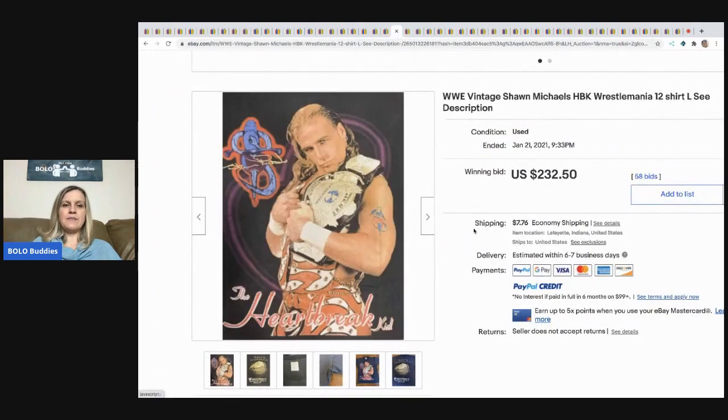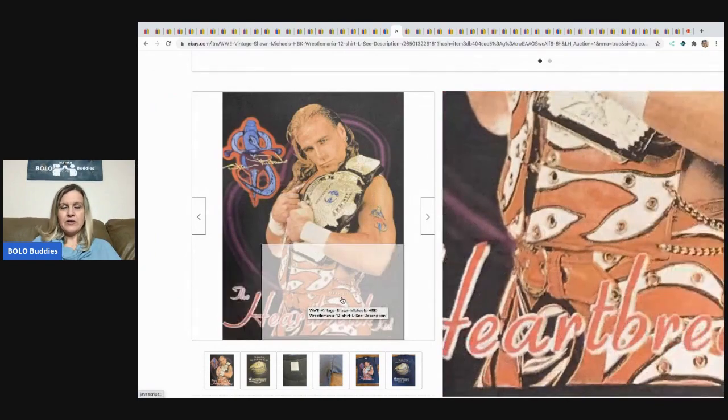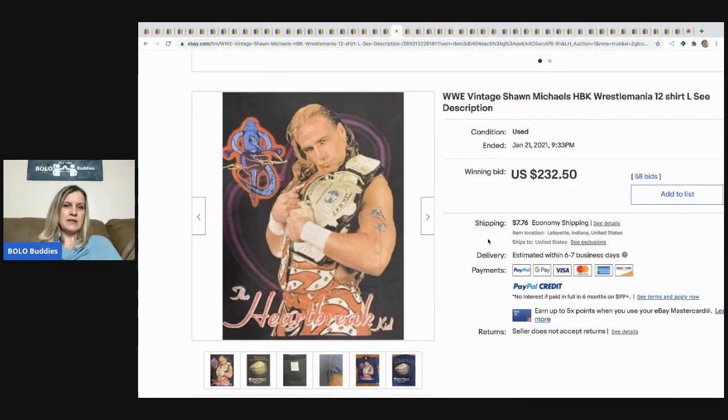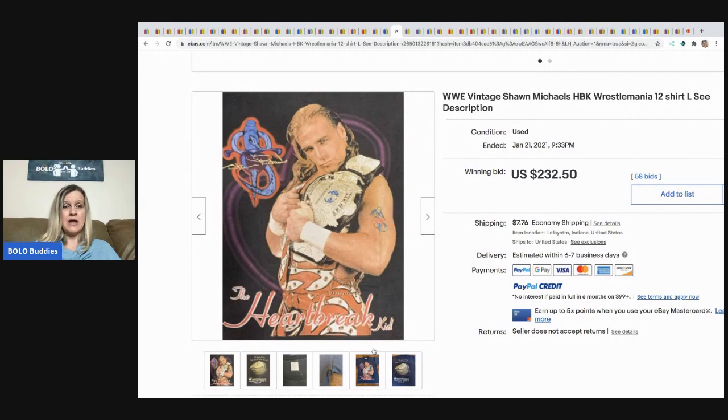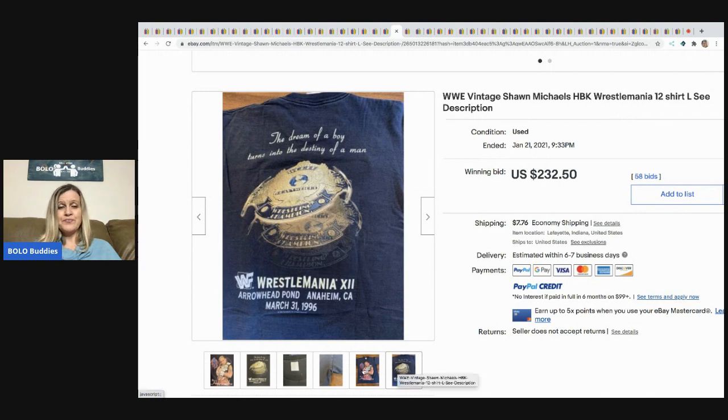This is a WWE Shawn Michaels HBK WrestleMania t-shirt and it sold for $232.50, buyer paid shipping. He doesn't look like a fighter — he looks like he's modeling for a romance novel. What do you guys think? And it's even got a big hole in the armpit.